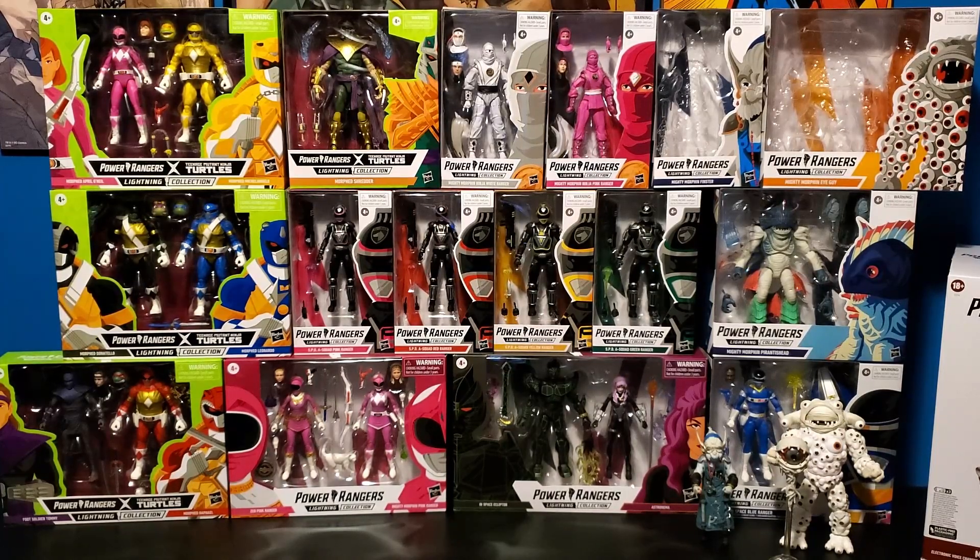Hey guys, welcome back to the channel. My name is Larry and today on Larry's Geeky World is a new type of video — this is last month's haul. This is pretty much majority of stuff I got back in April. Now being May 1st as of the date of recording, this is everything I have gotten mostly in April, some may have been in March. Two of which I just got today.